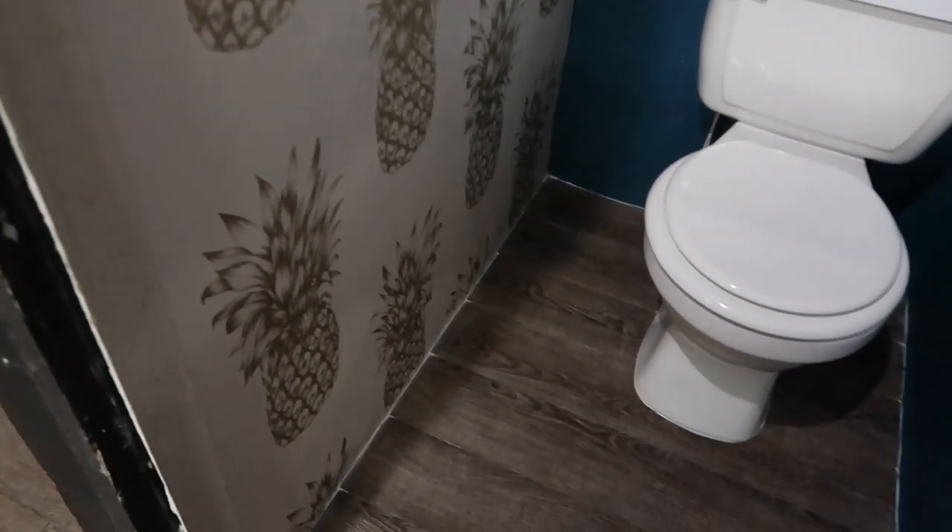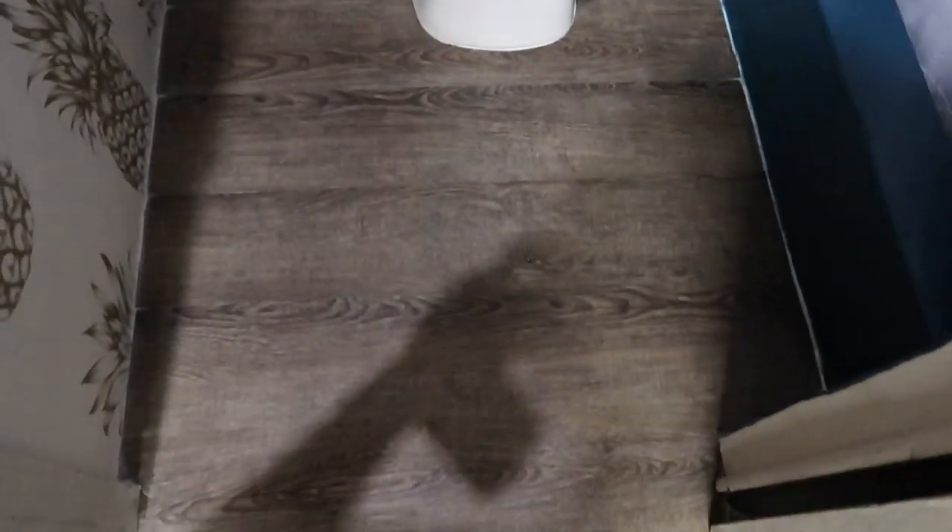As you can see, the floors came out awesome. We did them over in the laundry area as well. The floors were $35 and they look like real wood — I can't get over that.